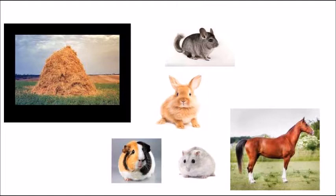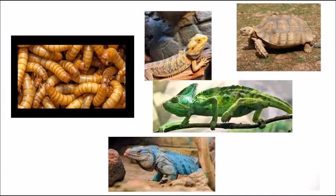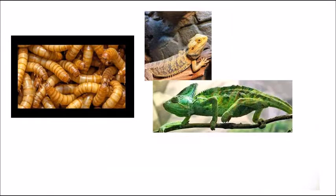Now let's talk about some more unusual pets. Some pets eat insects, such as mealworms. This page has a bearded dragon, chameleon, tortoise, and iguana. Do you know which of these would eat mealworms? If you said it was bearded dragons and chameleons, you got it right. And if not, well, at least you learned something.